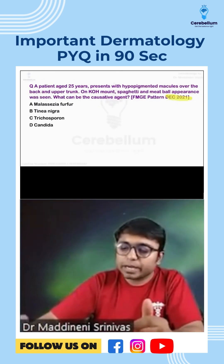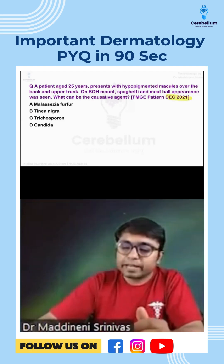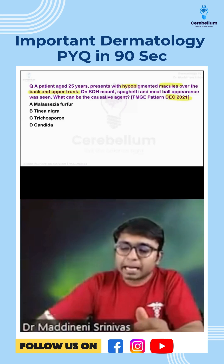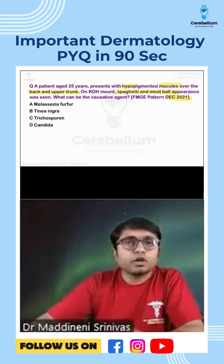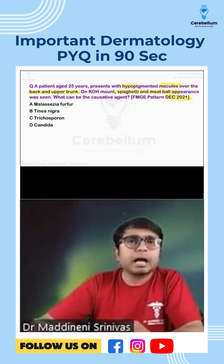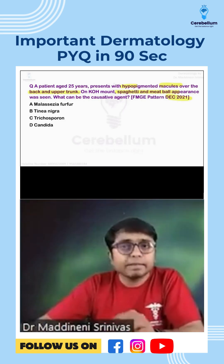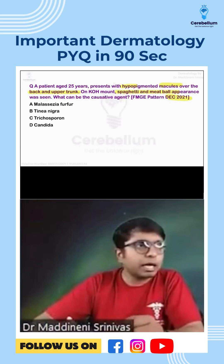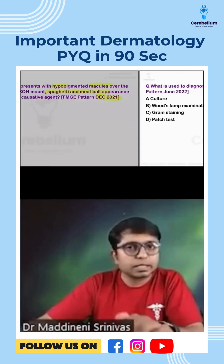This was asked in December 2021. A 25-year-old patient presented with hypopigmented macules over the back and upper trunk with a spaghetti and meatball appearance. If you see this kind of lengthy question, there will be so many buzzwords and clues given which will help you to answer. The answer is Malassezia furfur — it is Pityriasis versicolor.